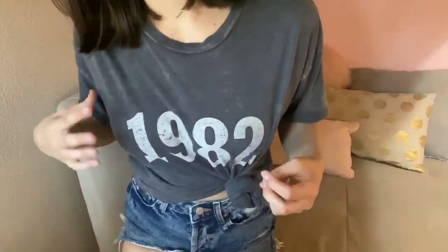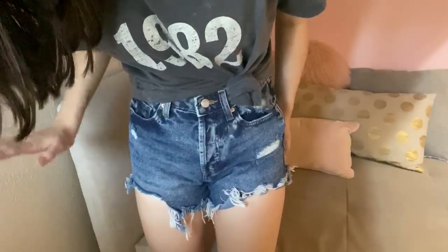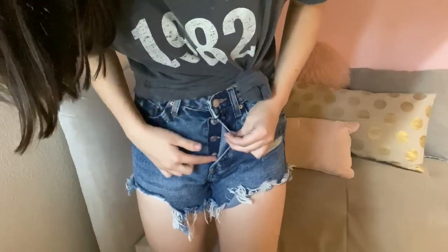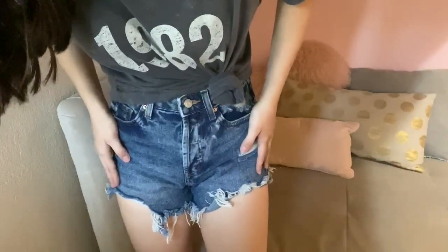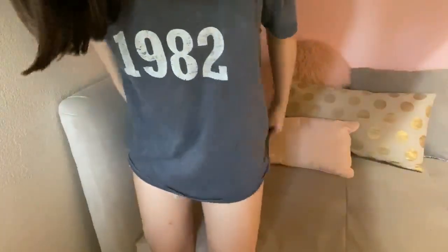Next we have this outfit, which is a much more edgy vibe. It's this graphic tee — it came in more colorful options, but I liked this gray, kind of washed-out look. With that I have on these denim shorts, which are a little longer in the back — perfect if you don't want to show too much. Instead of a zipper, they have a cool button-front design. These are $15 and I would size up. The top is $15 as well and has a very oversized, boxy fit — super long, you could totally wear it with leggings.